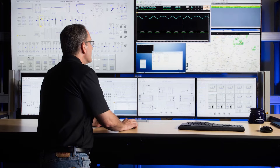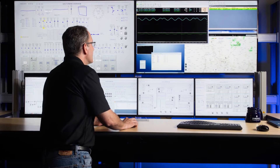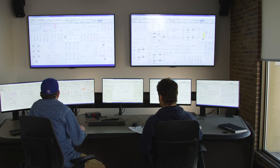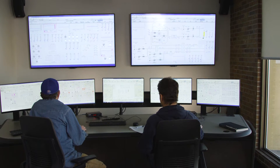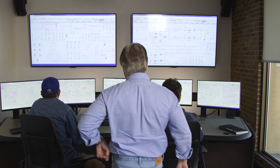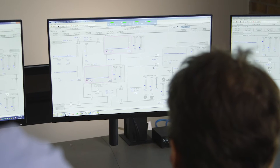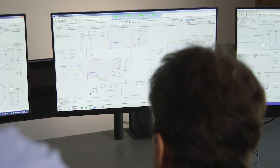But the only way operators can effectively learn how to respond to these situations is to actually experience them. Emerson's new high-fidelity simulator is a digital twin that allows operators to experience a huge variety of situations and scenarios, virtually indistinguishable from a genuine control room environment.